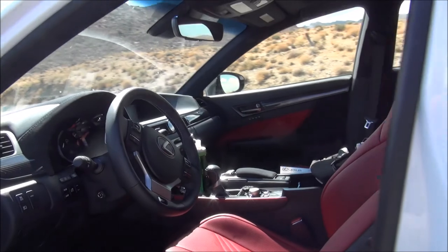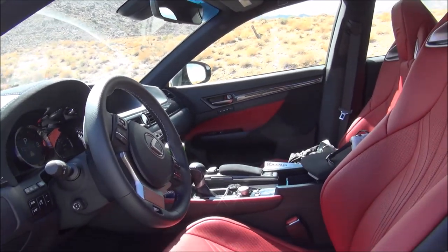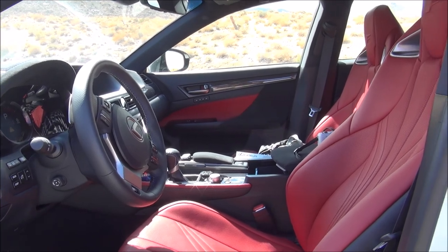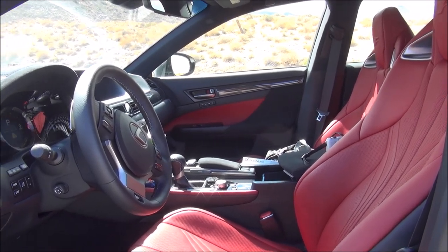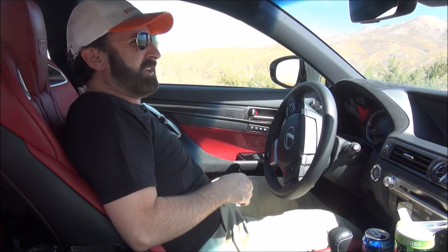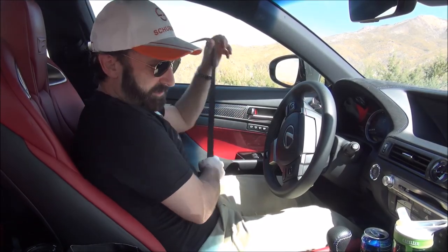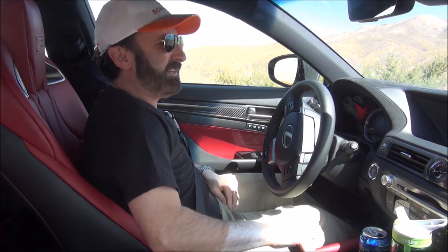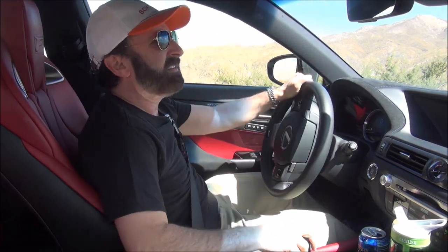This car has the Lexus 5-liter V8 engine with about 467 horsepower. There are lots of great track and racing modes to really let you take advantage of all that power. Hopefully we can get a little bit of driving in before we catch any traffic. Let's go.